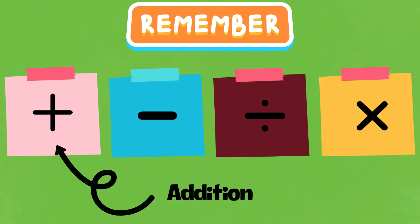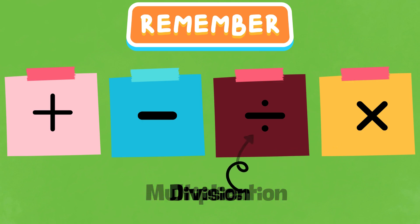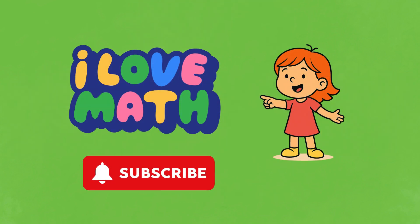Today we learned addition, subtraction, multiplication, and division with Puzzle Buddies! Math is fun when we learn together. Don't forget to like and subscribe for more adventures!